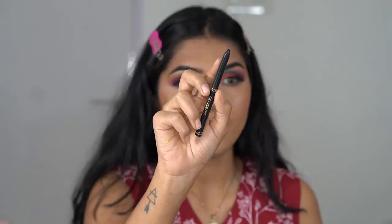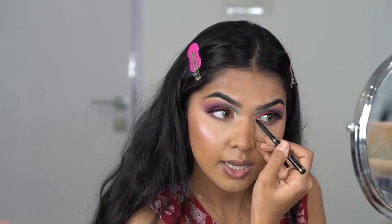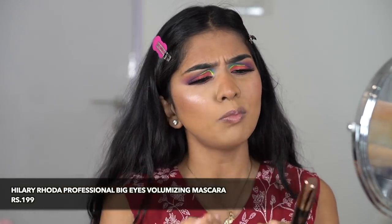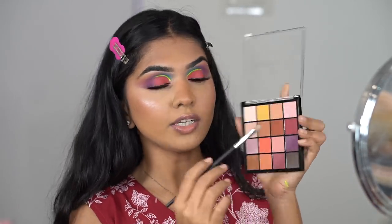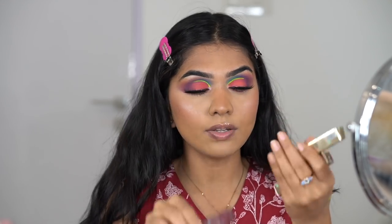Lashes are on. For liner I have the ADS Makeup Color Liner — more of a kajal pencil. I'm lining the inner corner and doing a bit of a foxy eye. I bought it for 124 rupees, originally 199. For mascara we have Hillary Rhoda's Ultimate Waterproof Volume Mascara — bronzy gold packaging, but the wand doesn't look promising. When wands look like this, they usually don't perform well.